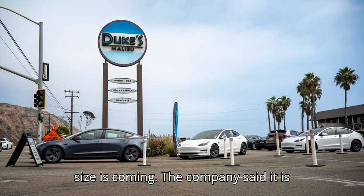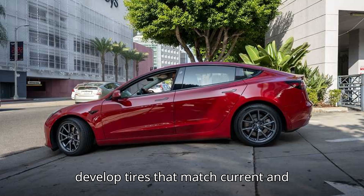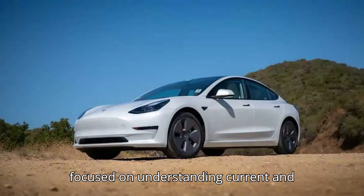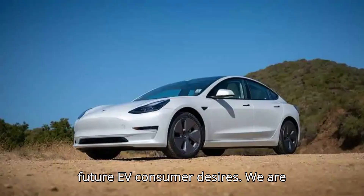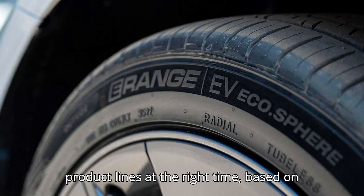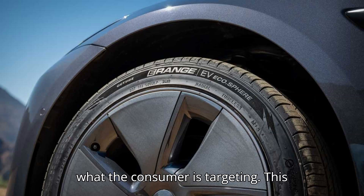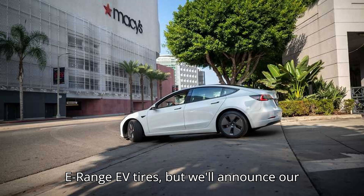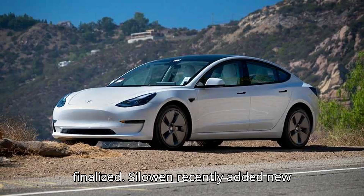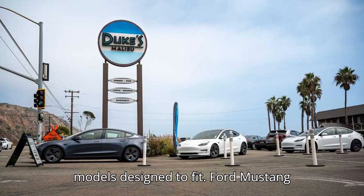More E-Range sizes are coming. The company said it is constantly studying the EV market to develop tires that match current and upcoming models' performance. Silo and is focused on understanding current and future EV consumer desires, gathering details from EV owners to ensure they launch the right E-Range product lines at the right time, based on what the consumer is targeting. This means they are considering various types of E-Range EV tires, but will announce the next product line once all details are finalized. Silo and recently added new tire sizes to the E-Range line.